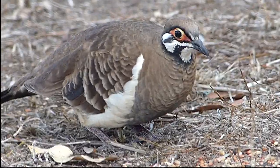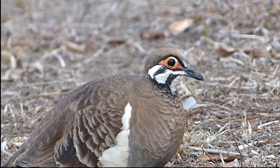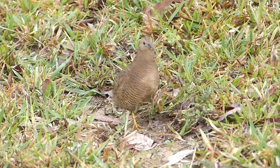Whoops — the skulker has been seen. In Mount Malloy, we get close views of squatter pigeon, the northern race with red orbital skin. A lone brown quail also gives an unusually close view.